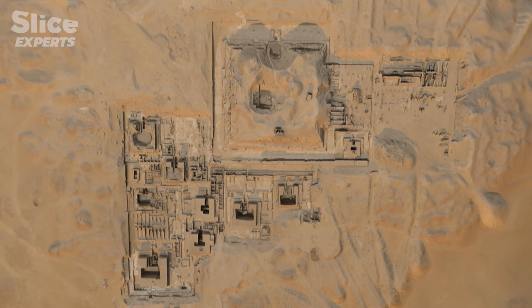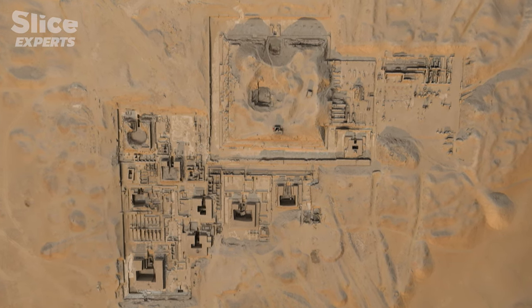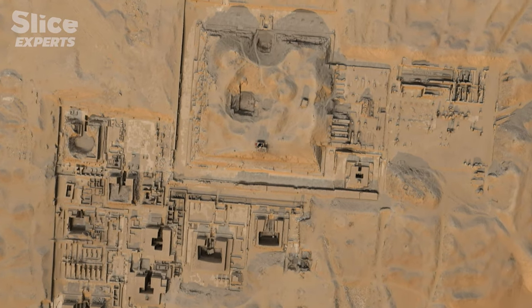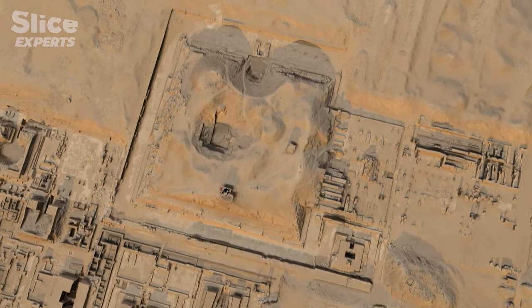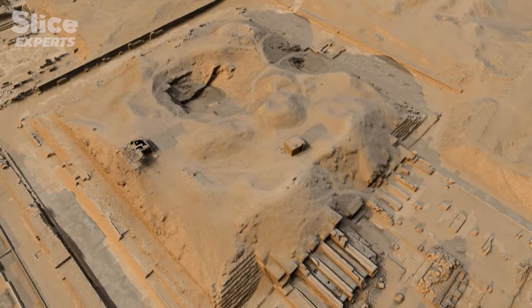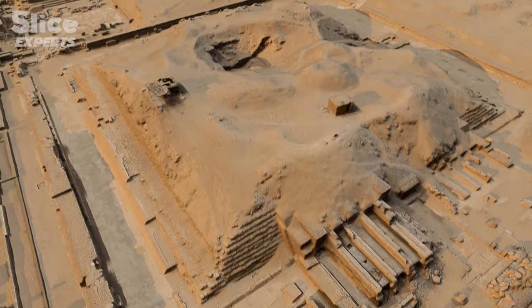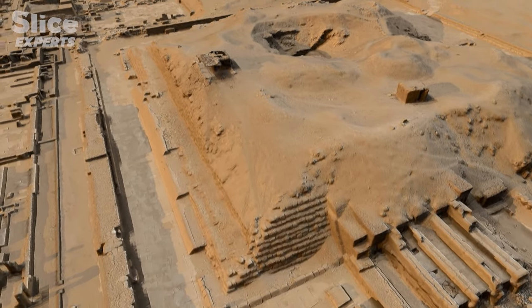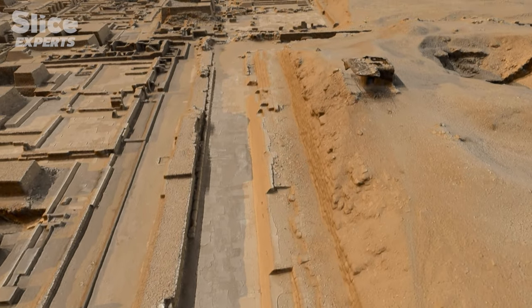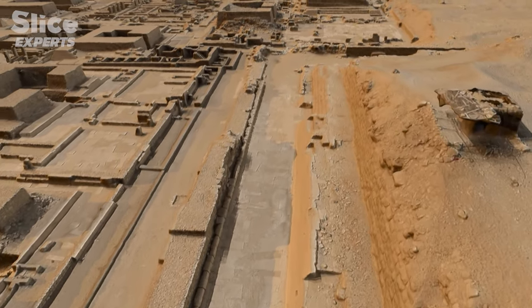The 3D model of the necropolis of Pepi the First is taking shape. This modeling is a precious tool for archaeologists — they can now see the site from their computer in a completely new way, inspect every nook and cranny, take measurements, and establish new theories about the history of the necropolis.